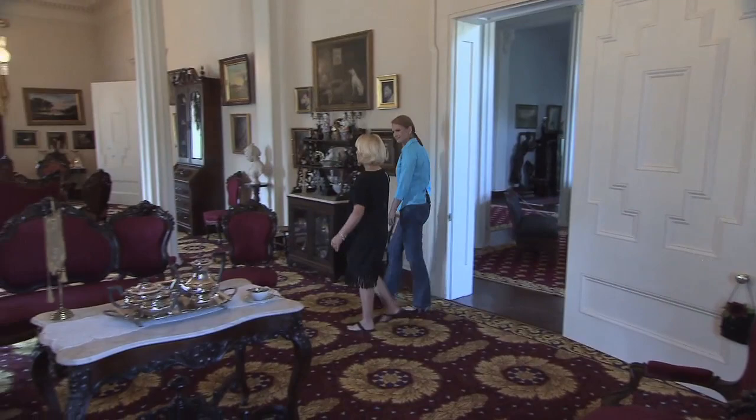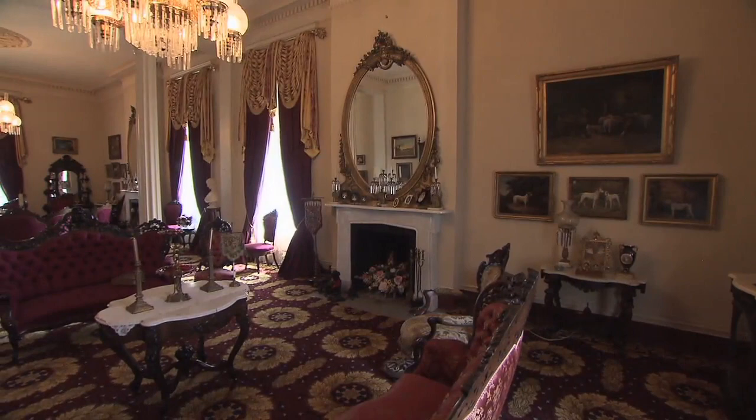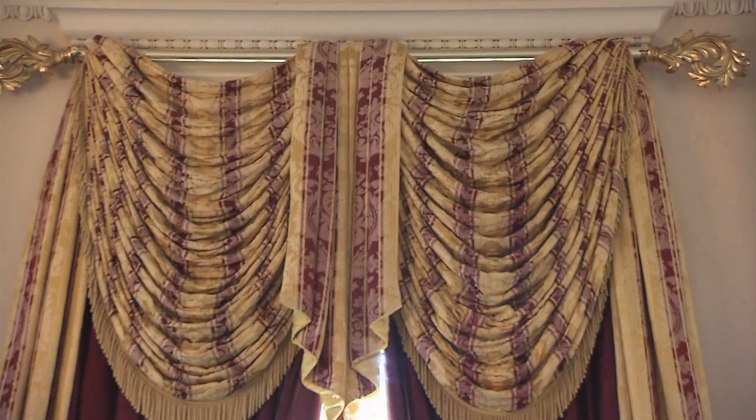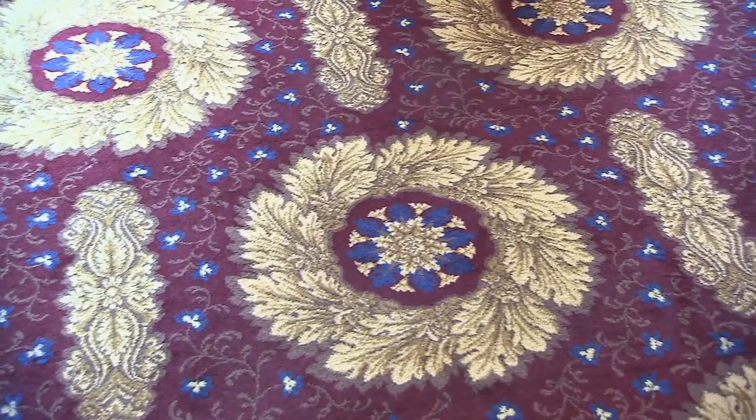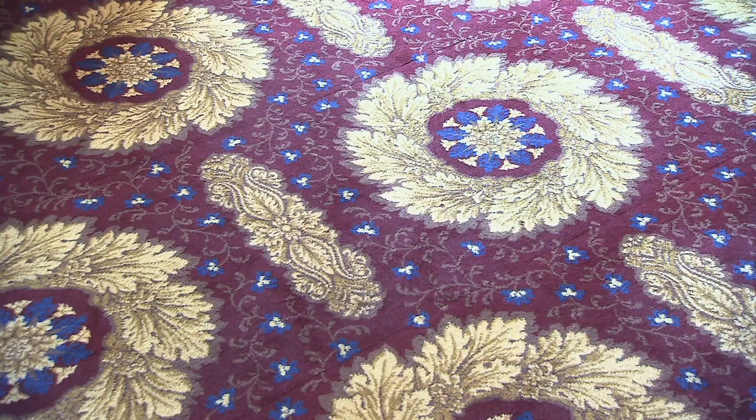Come into our double parlor — this is where people would have gathered, much like our living rooms today. This is just the way that the Polks would have had the double parlor. The draperies are Scalamandré silk, and the carpets in the house are reproductions of what the Polks would have had, and they were actually made on antique looms in Scotland.